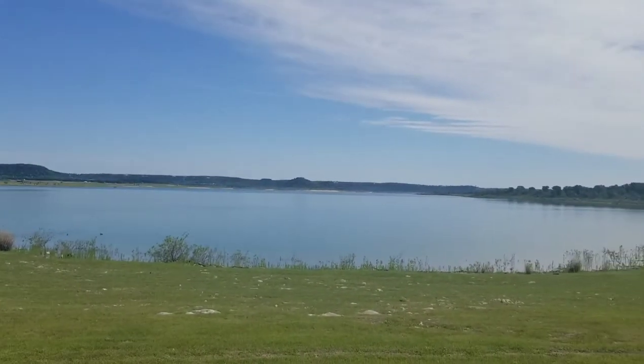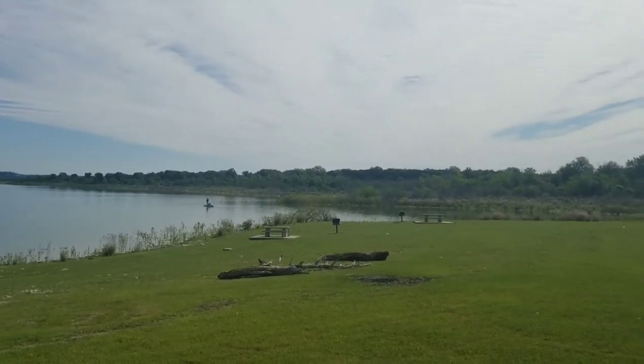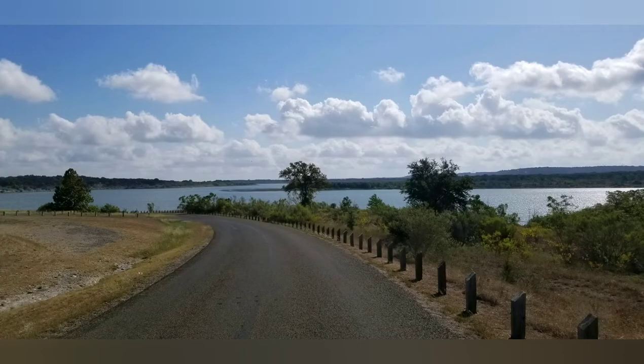My neighbor Doug says he does pretty well catching largemouth and smallmouth bass, and the lake's not really too crowded. According to Texas Parks and Wildlife, you can also find catfish, crappie, and white bass — I put that link in the comments. These shots are from Union Grove Park.